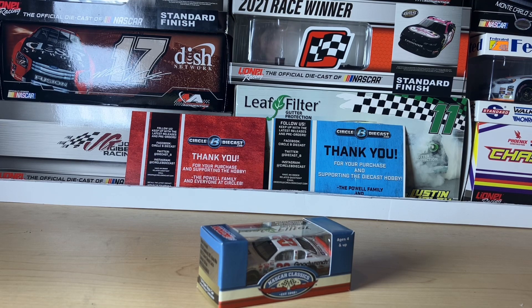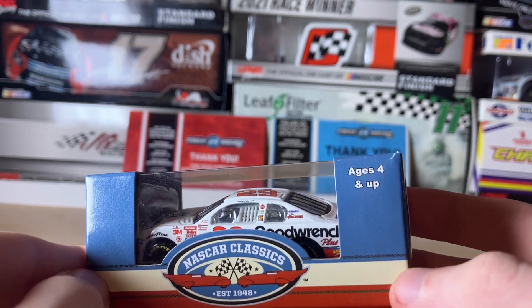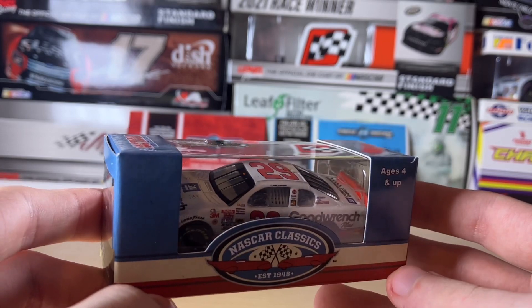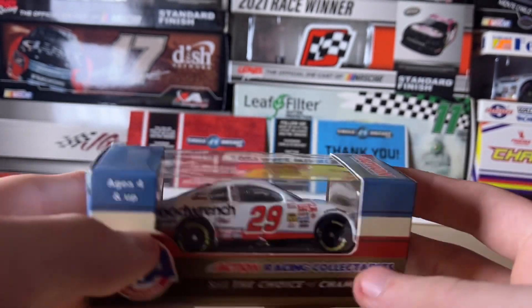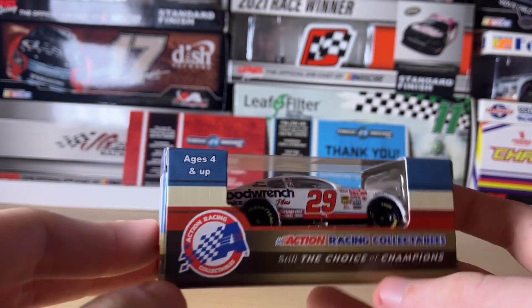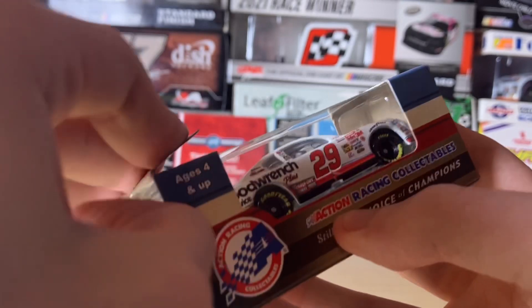Today we're reviewing Kevin Harvick's 2001 Atlanta win — his first career win in the NASCAR Cup Series. This race is best known for him edging out Jeff Gordon. If you don't know, Harvick's first start was at Rockingham following the 2001 Daytona 500. He was thrust into the Cup Series at a young age due to a tragic backstory you probably already know.